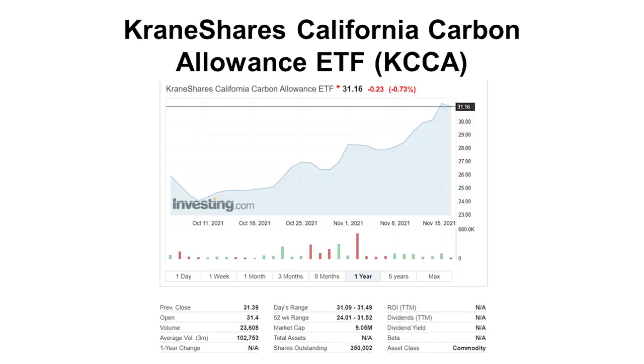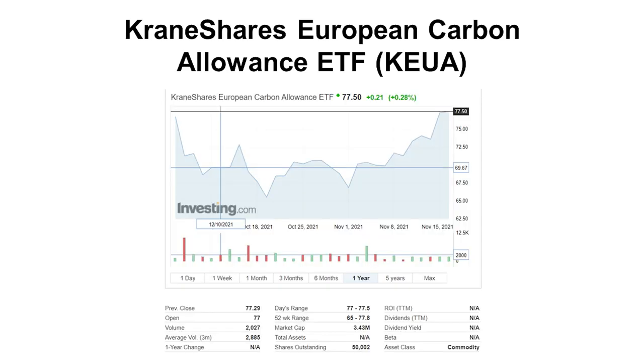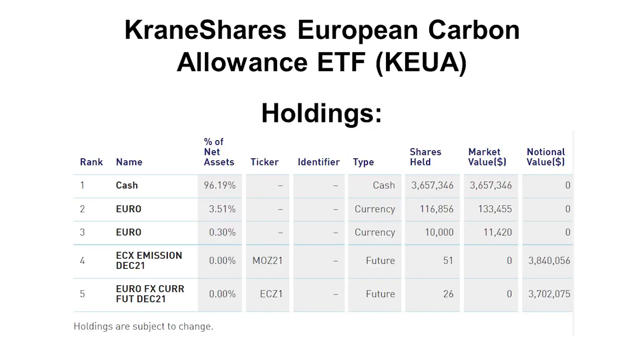CraneShares also has a California Carbon Allowance ETF, KCCA. From what I gathered on the site, they're basically sitting in cash — they have some shares but it says 0% of net assets, which is quite confusing. They also have a European Carbon ETF, KEUA, but it's the same story — basically sitting in cash. So quite confusing for me.